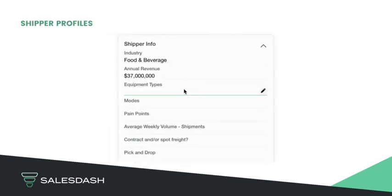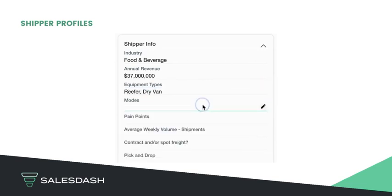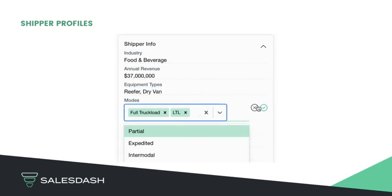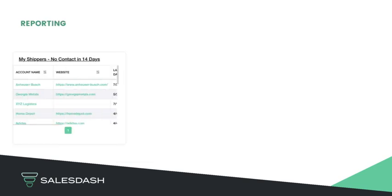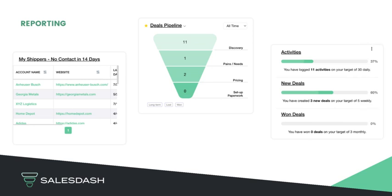The CRM is already templated to help guide salespeople in their sales process, to capture shipper info such as equipment types, modes, and if a shipper does spot or contract freight. Reporting makes it easy to segment your ideal shippers, send bulk emails, and build more targeted call lists.